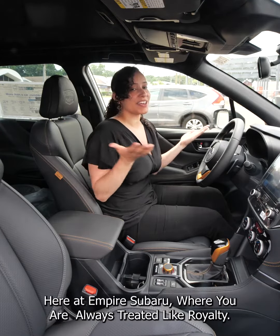If you're up for a real adventure come on over, check it out, give it a test drive here at Empire Subaru where you're always treated like royalty.